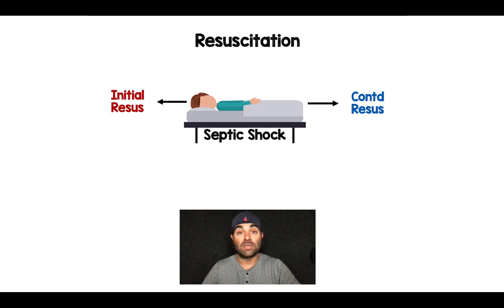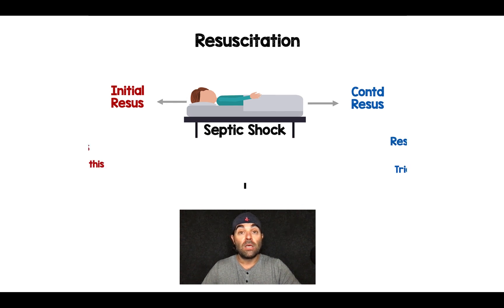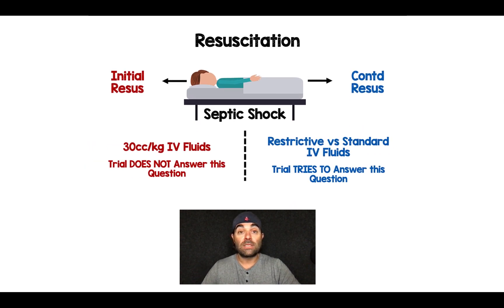This is an important concept to understand when looking at this trial. When we have patients with septic shock, there's an initial resuscitation and then there's continued resuscitation after that. So for those of us down in the emergency department, the 30 cc's per kilogram of IV fluids — this study doesn't answer that question. It didn't matter which group you were in, you received your initial resuscitation. What this trial focuses on is continued resuscitation over the next 24 hours, up to about a week.